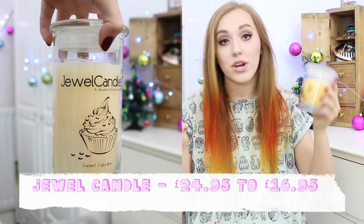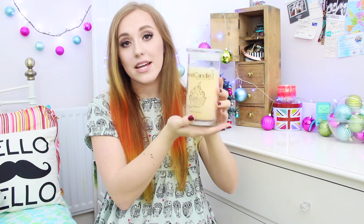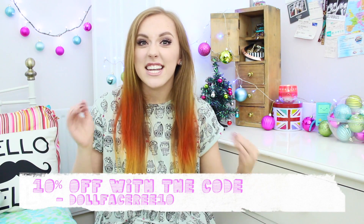Next, I have mentioned these before — the Jewel Candles. I've got one in Sweet Cupcake and one in Vanilla Apple Pie. These are just amazing gifts. At first you may just think they're just a candle, but they have jewellery inside them. As you burn down the candle you get the jewellery out — it's packaged in a little plastic bag inside some foil. You pull it out with tweezers and you have jewellery that can be worth from £10 to £250. The bigger candles come with rings, the smaller ones with earrings. I also got you guys a discount code — it's Dollface Free 10, for 10% off. And at the moment, if you order three candles you get free shipping.